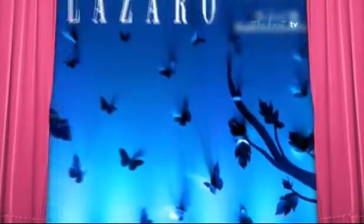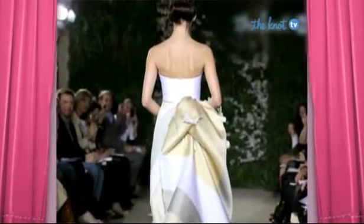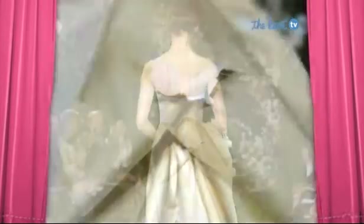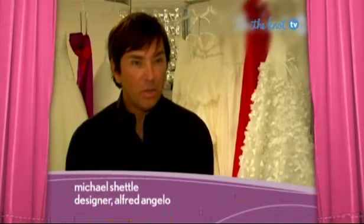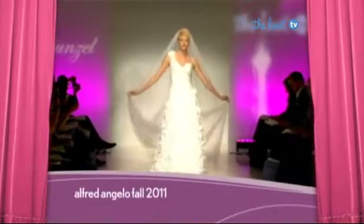Butterfly details made their way onto gowns as well as runway backdrops. This delicate detail embellished everything from sheath to ball gowns and lends itself perfectly to a fairytale wedding. Rapunzel's dress is very whimsical — it's based on her personality and character. The dress is decorated with light airy organza, and the skirt is detailed with satin petals, butterflies, and twinkles that allude back to the lanterns that carried her dreams.